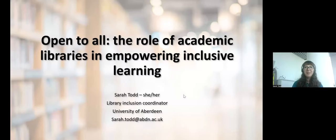Thank you very much, Ross and Ivy — it's fantastic to hear people speak with such passion about their careers and future direction. For our second presentation, we're joined by the University of Aberdeen, which fosters inclusive learning environments through accessible resources and services. Sarah Todd, the Library Inclusion Coordinator, will share a case study highlighting the obstacles encountered by a student with a visual impairment and the library's role in addressing those challenges.